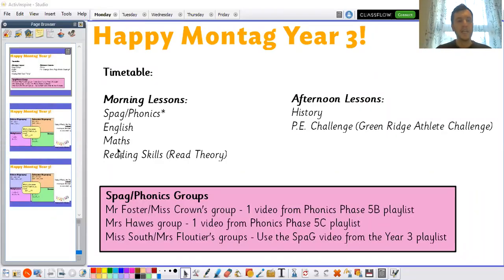Our timetable for today is SPAG or phonics. Remember, you need to choose the correct video based on your group. English, maths, and reading skills where you'll be using your Read Theory accounts this morning. And this afternoon you can expect a history lesson and a PE challenge, so look out for another one of Mr Meachin's Greenridge Athlete Challenges.